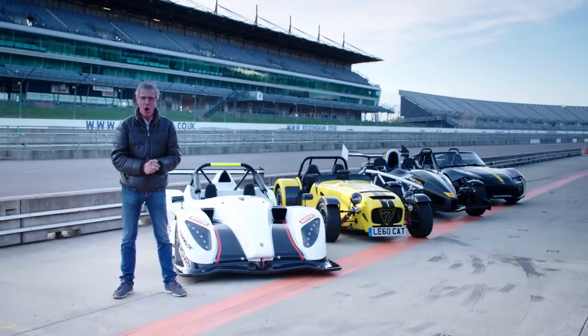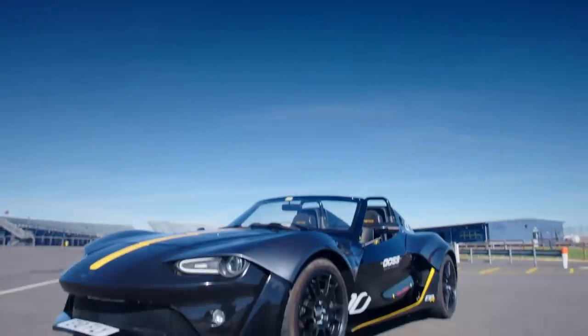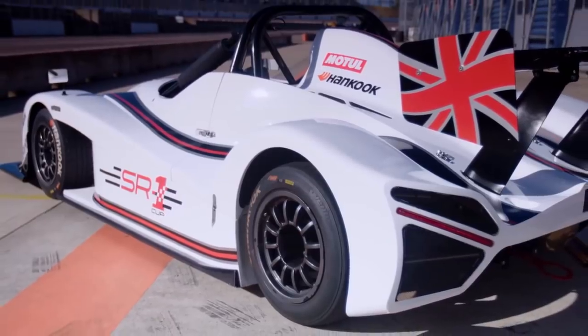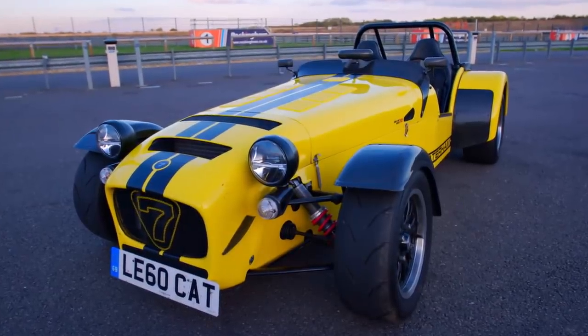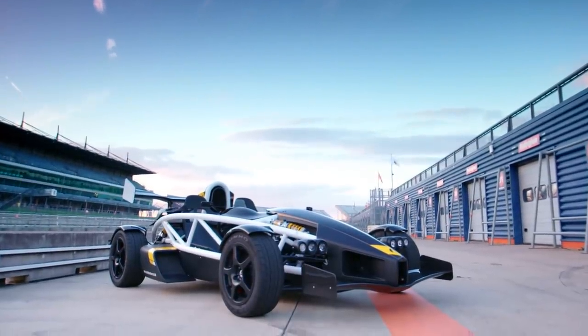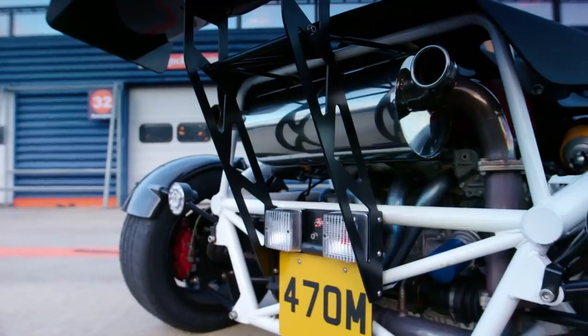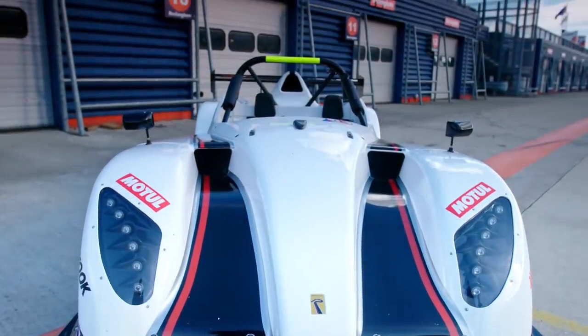Let's introduce them: the Xenos E10R, the newest model of our four; the Radical SR1, designed purely for the track; the Caterham 620R, the oldest manufacturer here; and finally, Somerset's first supercar, the Ariel Atom 3.5R. All these two-seaters are British-built, and all four together could be yours for less than the cost of a Lamborghini. But which is the cream of the crop?